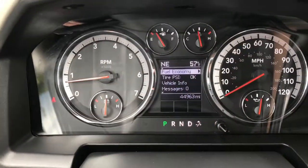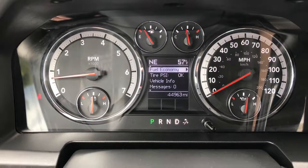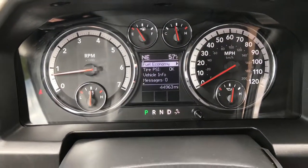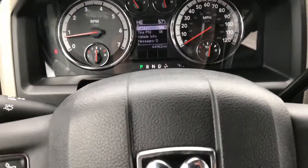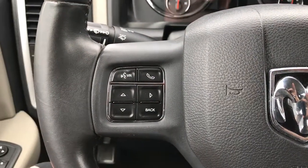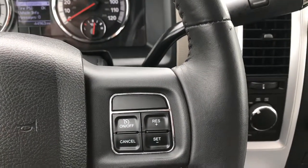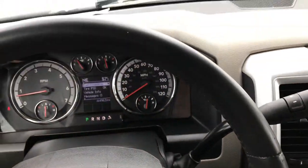You can see that this truck indeed has 44,963 miles on it currently. It has a compass and temperature display, and you also have a mileage display. The leather-wrapped steering wheel has Bluetooth audio controls on one side and cruise controls on the other — the steering wheel is in pretty nice condition.